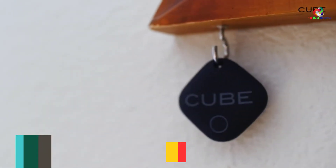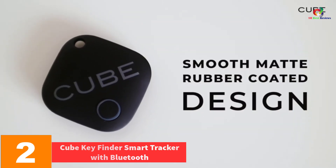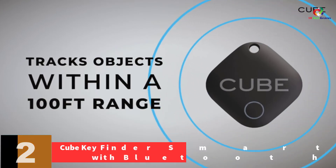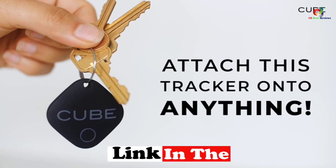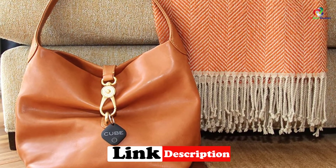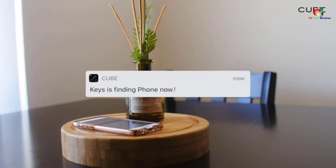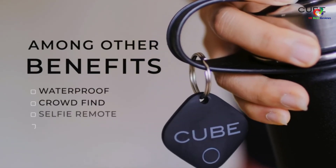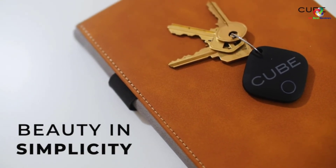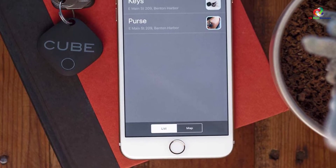At number two, we have the Cube Key Finder Smart Tracker with Bluetooth for convenient lost wallets or keys recovery. The Cube Key Finder Smart Tracker comes as one of the most reliable trackers for the quick finding of your wallet. It comes in an ideal cube design with the Cube tracker app that integrates with most smartphones, making it easier to locate your phone. The tracker offers versatility for wallets, keys, luggage, dogs, cats, and kids, and simplicity — you only need to attach the cube to any item that gets lost frequently.